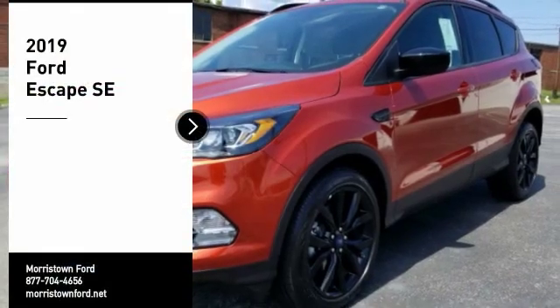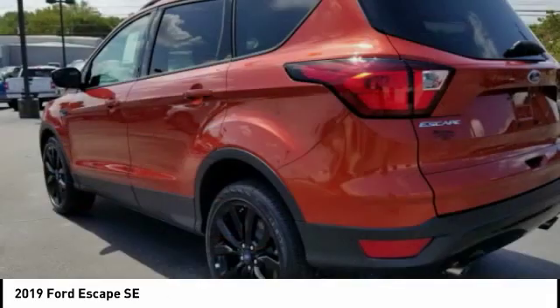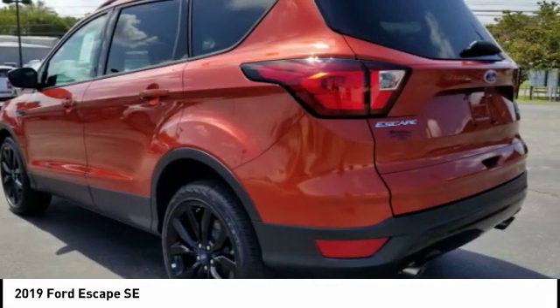You are going to love the 2019 Escape. Gas engines flex, tow, sip, and go with Ford Escape.